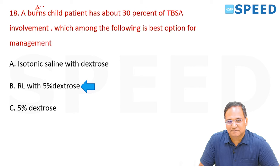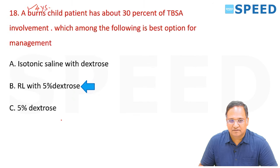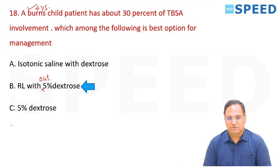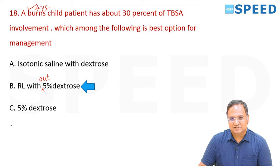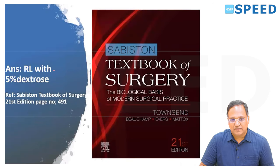The child was 4 years old. Since children younger than 2 years only get RL with dextrose, those aged above 2 years and less than 6 years receive only RL — without dextrose. A 4-year-old will get RL only, without dextrose. That is the answer.